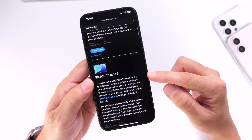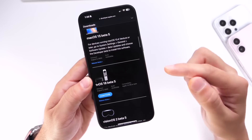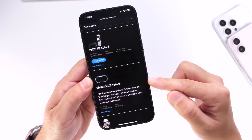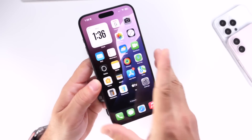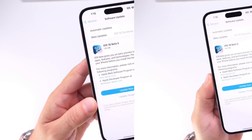Alongside iPadOS 18 Beta 5, we also get macOS 15 Beta 5, tvOS 18 Beta 5, visionOS 2 Beta 5, and watchOS 11 Beta 5 is now available as well. Let's go ahead and talk about some of those changes happening with the latest iOS 18 Developer Beta 5.